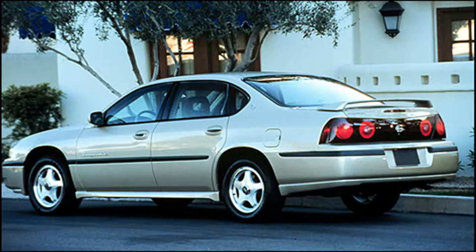Seat adjustments are just another smart way to customize your new Chevrolet. For complete information, please refer to Section 1 of your Owner's Manual under 6-Way Power Seats and Manual Lumbar.